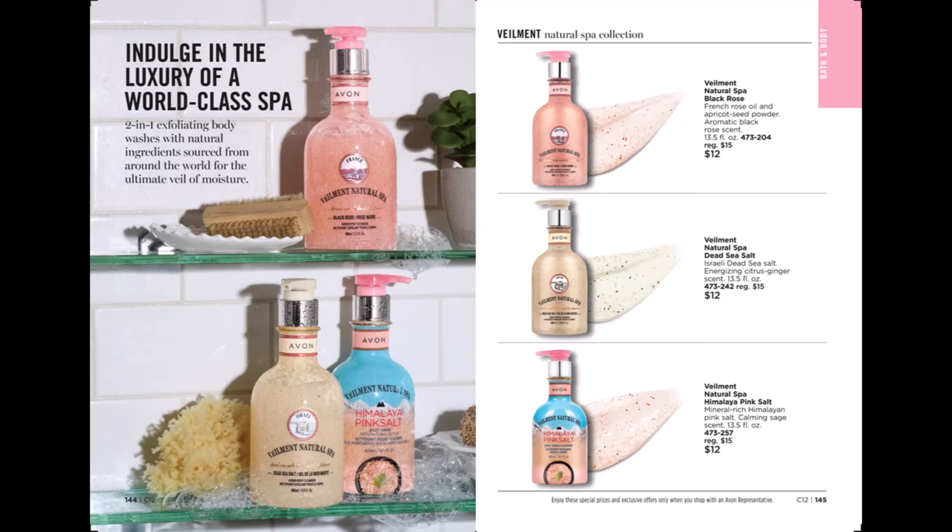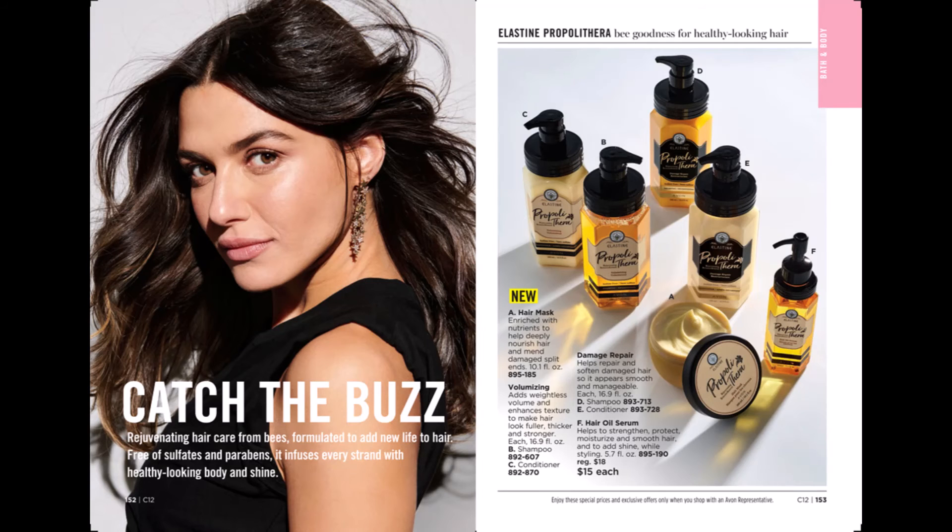We have our world class spa products — two in one exfoliating body washes in black rose, dead sea salt, and Himalayan pink salt. We also have a brand new hair care line called Catch the Buzz — rejuvenating hair care from the bees. We have a hair mask, a volumizing shampoo and conditioner, a damage repair shampoo and conditioner, and a hair oil serum.